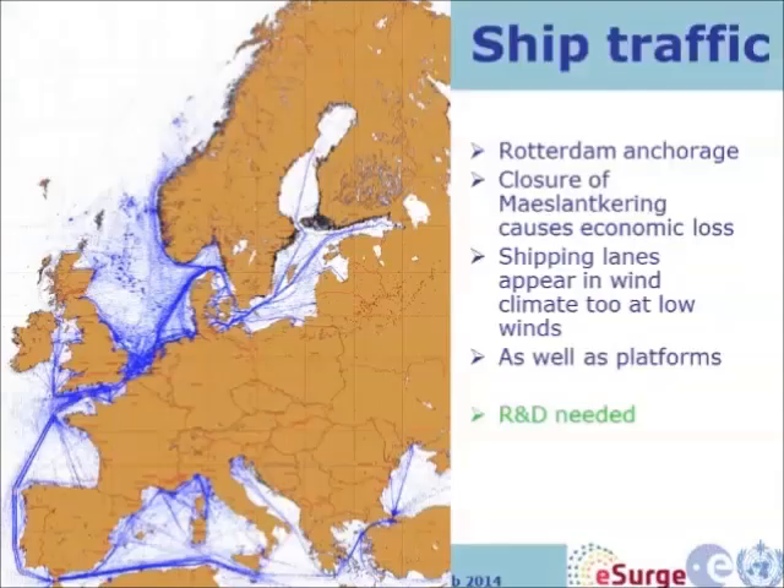This map shows ship traffic, and here is Rotterdam — there's a lot of ships. In the morning there are more than a hundred ships anchored at the entry of the harbour — big container ships waiting to go in. It's huge.